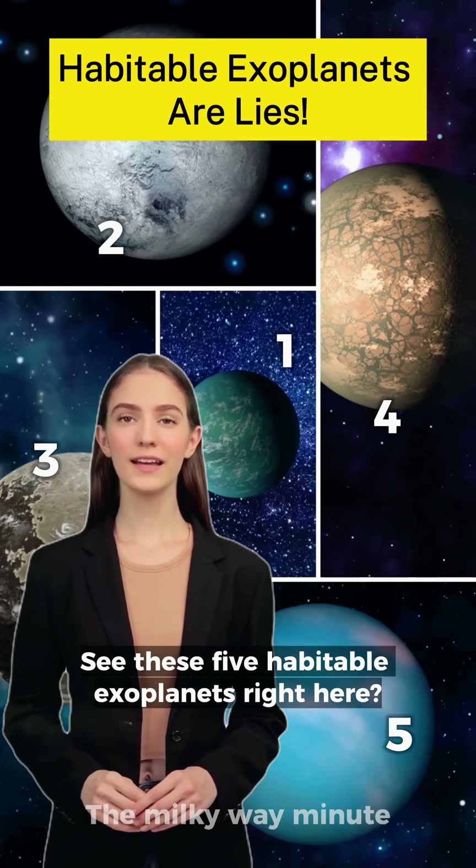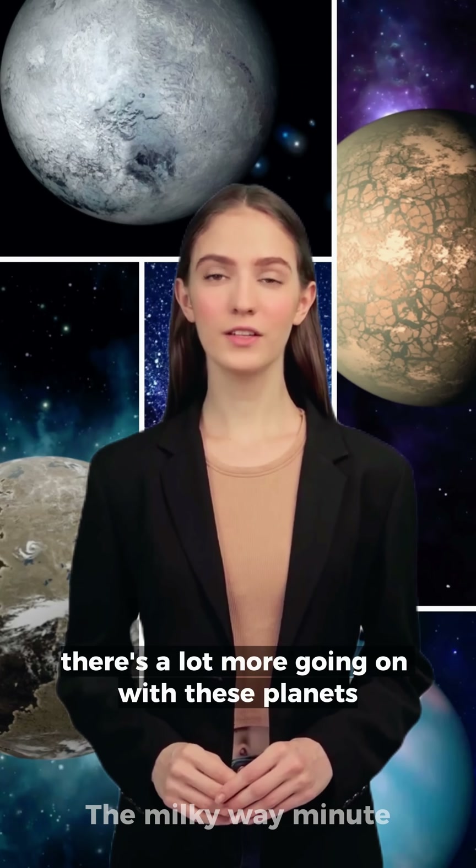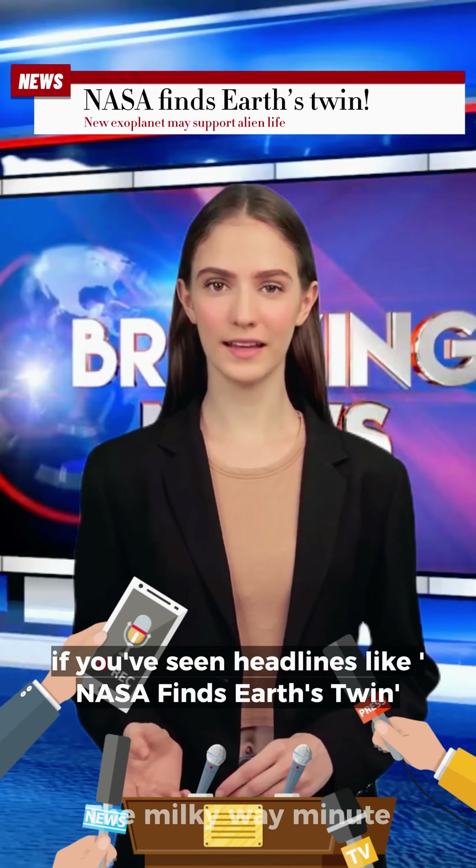See these five habitable exoplanets right here? Yeah, that's a lie. Let me show you why there's a lot more going on with these planets. If you've seen headlines like 'NASA finds Earth's twin,' don't buy into the hype.